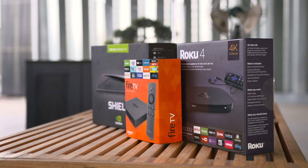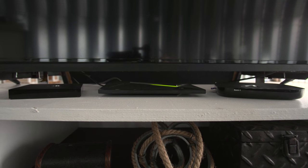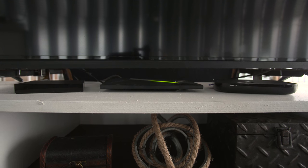Let me know what you think about these 4K set-top boxes — which one do you think is the best? Leave a comment below. Thank you very much for all the support. This is Dom, and I'll catch you in the next video.